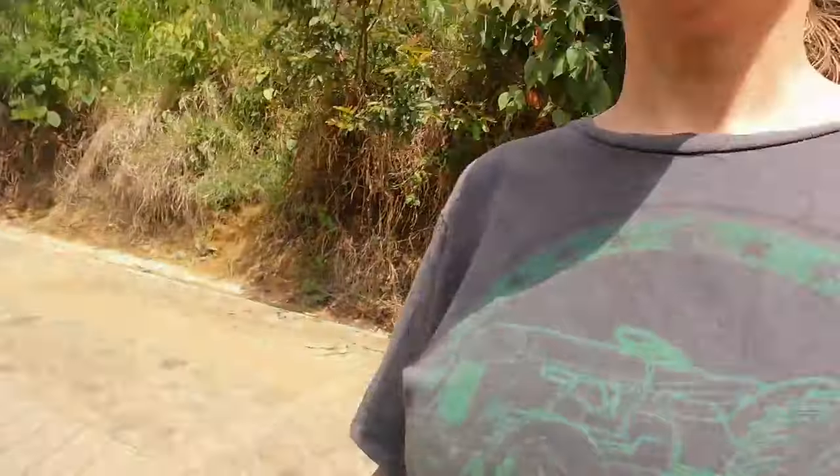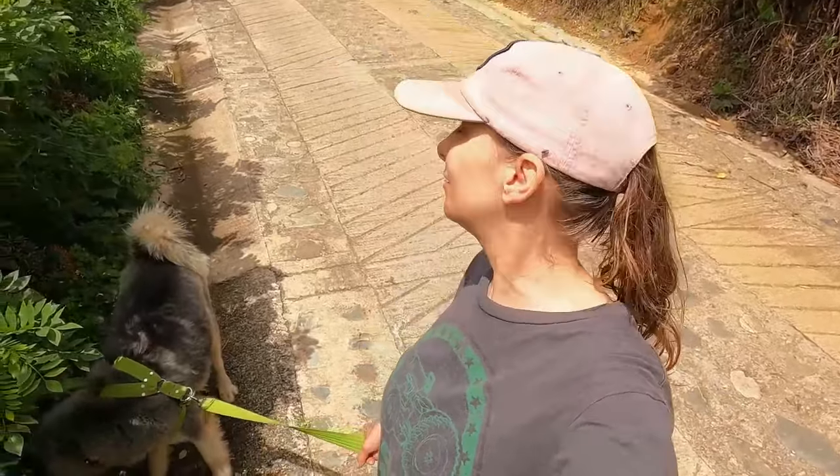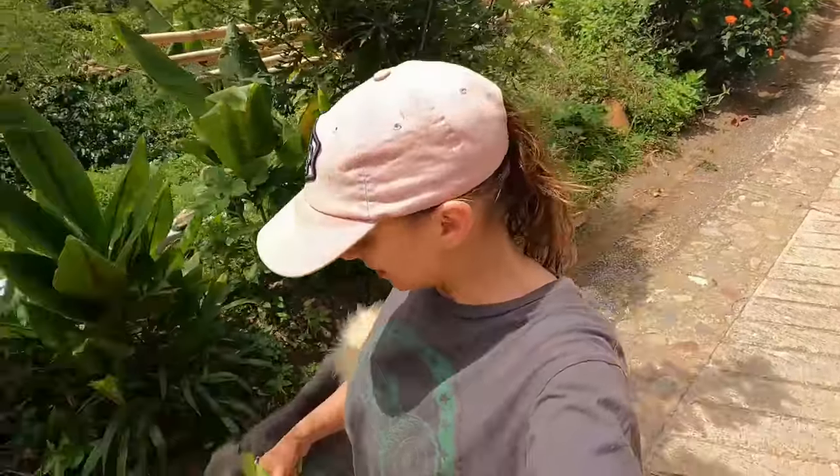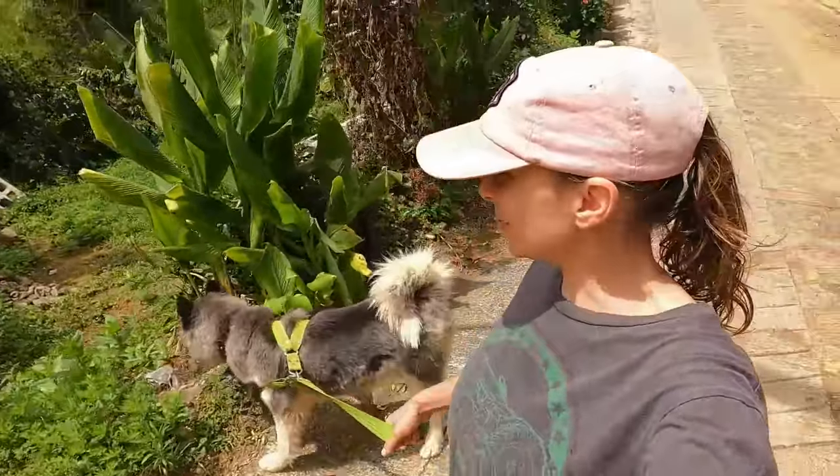So I'm starting to give him really long walks during the day. It's kind of hot for him, but it doesn't really bother him because huskies have that second layer that actually keeps them cool.